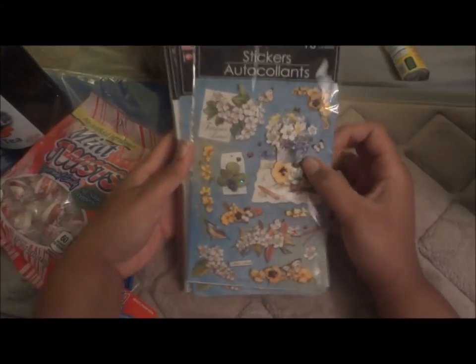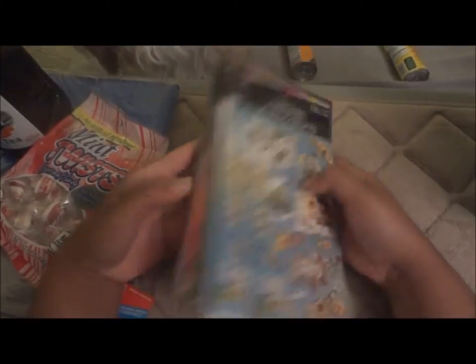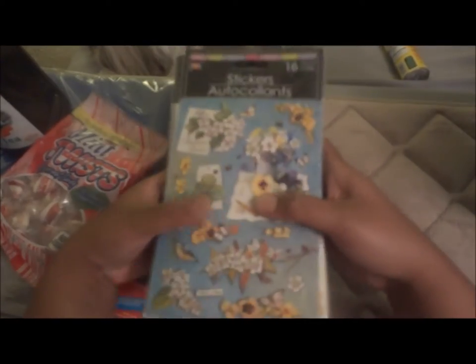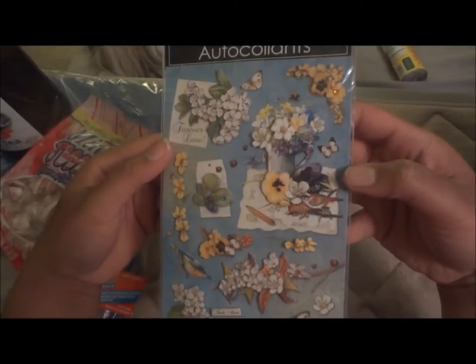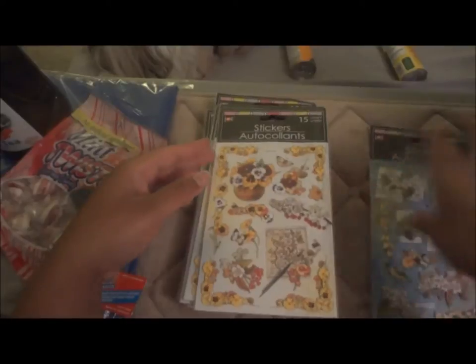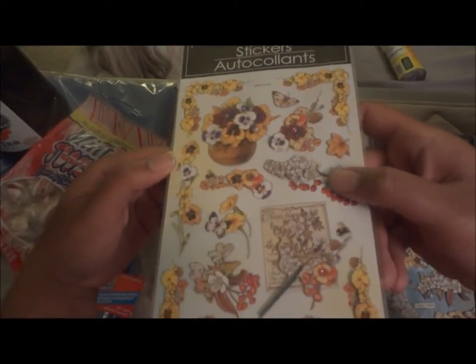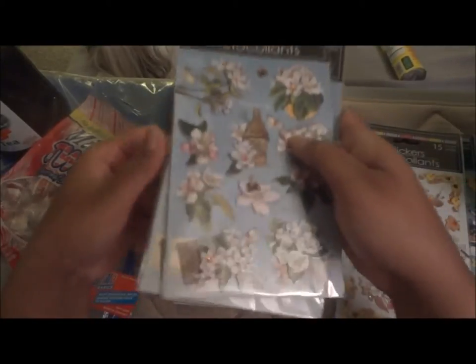The last thing in the bag was stickers. They had a ton; I limited myself — I was going to get double this amount but I didn't. I got two of the flower ones and two of what look like little poppies, and two more sticker sets.